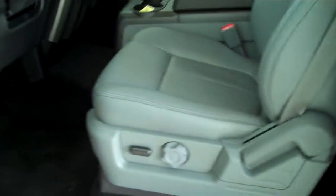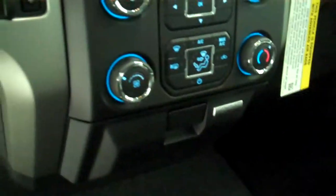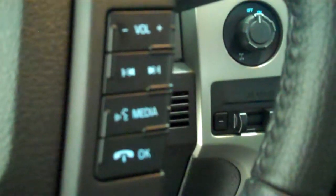Inside it has a gray leather interior with bucket seats and console. It has a backup camera, AM FM stereo radio with CD, both heating and air conditioning, and volume control for the radio on the steering wheel.